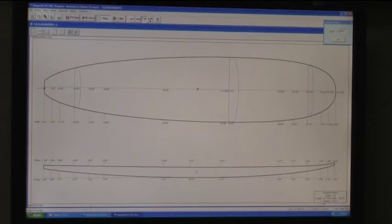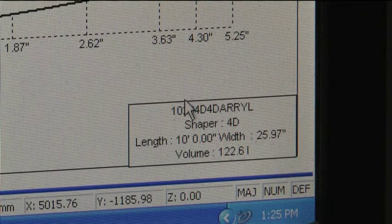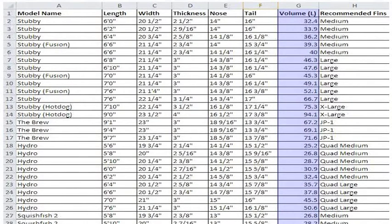Another benefit of computer design is that it displays the volume of your new design, which you can compare to the volume of existing Trigger models to get an indication of its buoyancy — and you can adjust from there.